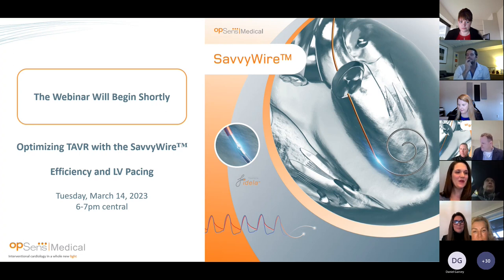Good evening, everyone. Bonsoir. On behalf of myself and the Opsense team, many of whom are joining us this evening, including our CEO Louis Laflamme, we warmly welcome you to tonight's webinar.